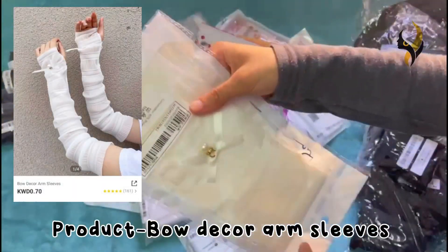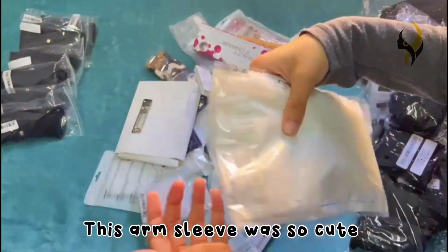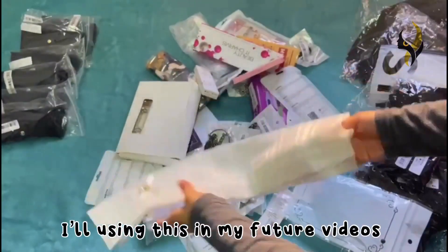The next product is letter graphic fingerless gloves. After that, the next product is bow-tacker arm sleeves — this arm sleeve was so cute. I'll be using these arm sleeves in my future videos.